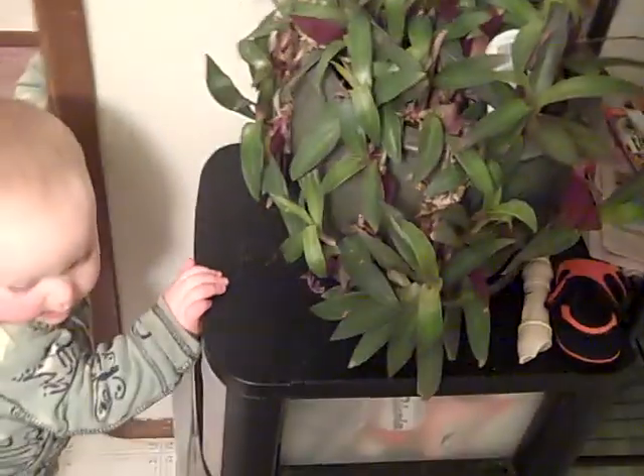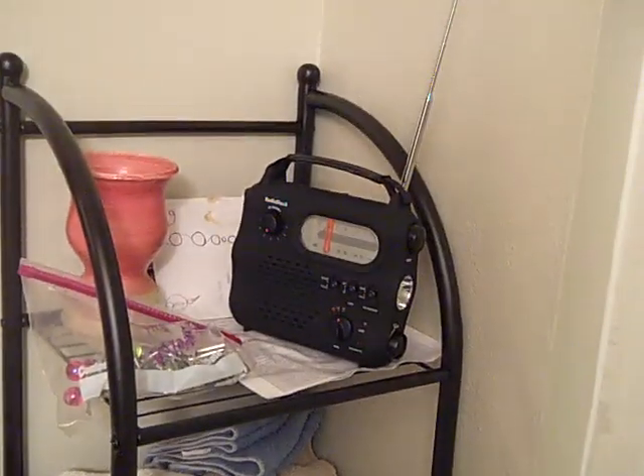Do you want to show them the bathroom? This is the bathroom. We still have to fix the shower head holder — it's broken off; that's how it was when we got it. But this is where Azalea's fun bath time happens. We've got some plants in here and a radio.